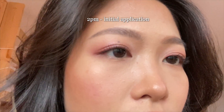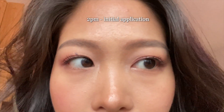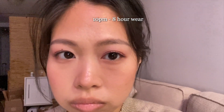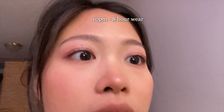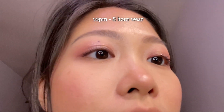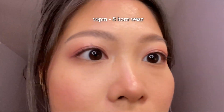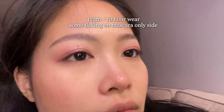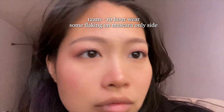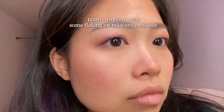However, I was out on a rainy day, and I found the side without primer had some flaking by the end of a 12-hour day, while the primer side had none. So I do think the primer helps with maintaining the mascara formula. Just to note, I used my Heroin Make Long and Curl Mascara, which is like my holy grail — something I've purchased about four tubes of — just so that we have a consistent experience from day to day.